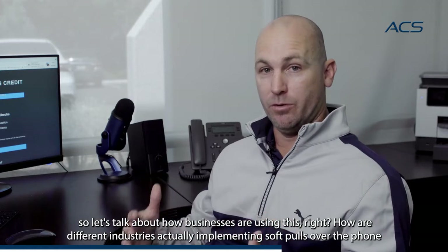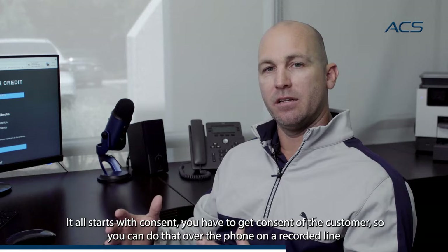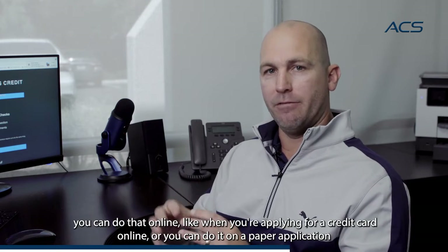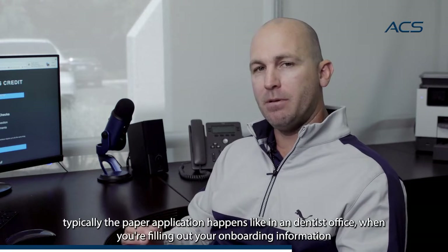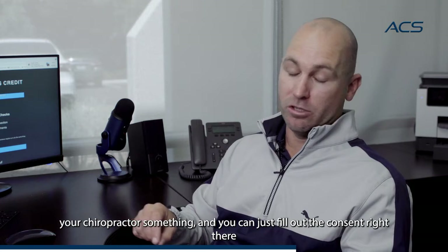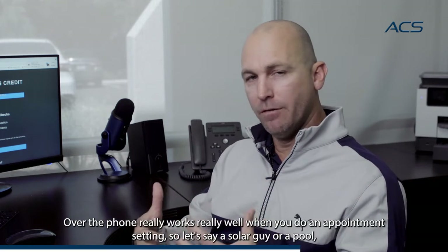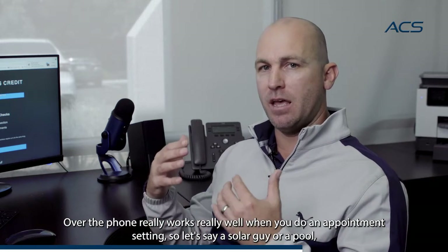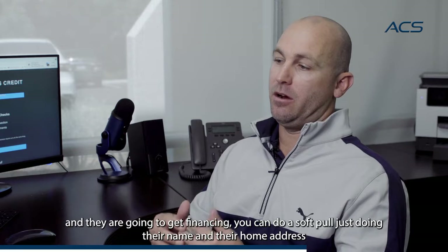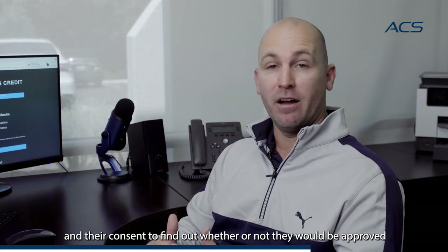Let's talk about how businesses are using this — how different industries are actually implementing soft pulls. It all starts with consent. You've got to get consent from the customer. You can do that over the phone on a recorded line, online when applying for a credit card, or on a paper application. Over the phone works really well for appointment setting. For example, a solar company or pool or home improvement company about to send somebody out to bid a job where they're going to get financing — you can do a soft pull using just their name and home address and their consent to find out whether or not they would be approved. You can tell the customer, let me do a soft pull on you so I can give you exact terms and an exact quote.